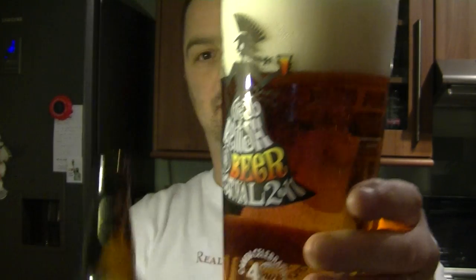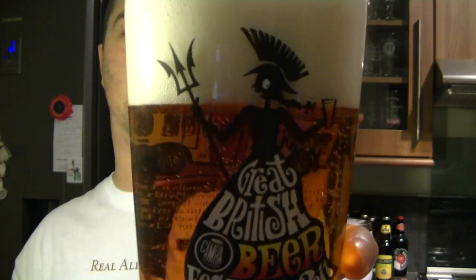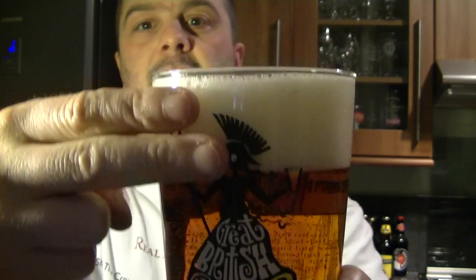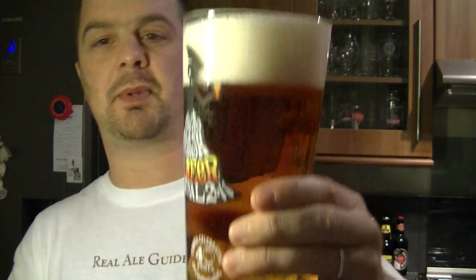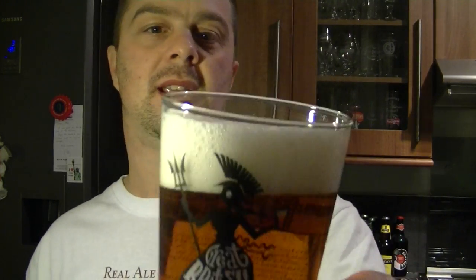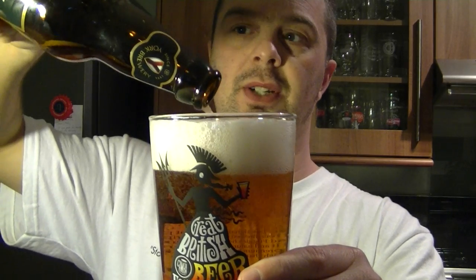I've never homebrewed — I wouldn't know how to homebrew. Two-finger head. It must be a totally different task to brewing a beer in a brewery where you've got all the proper equipment to get the beer nice and sparkling and clear like that. It's a two-finger head, coppery in colour, very clear and nicely carbonated. It looks very very nice indeed.